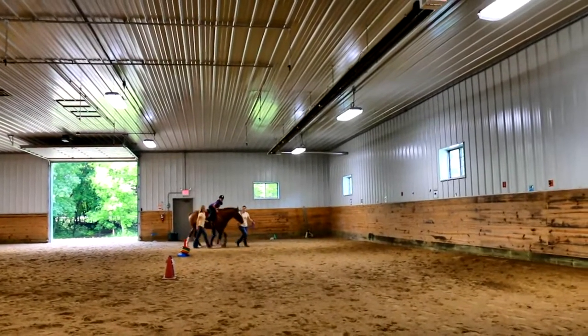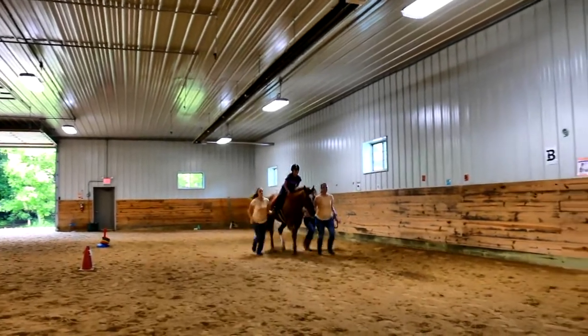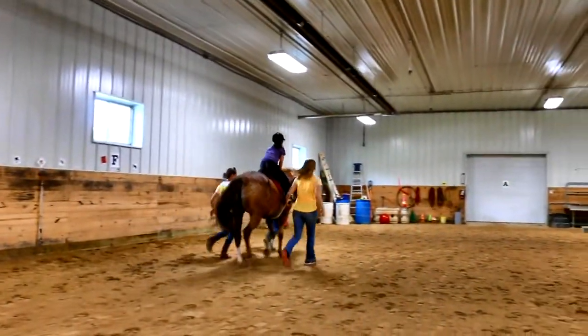Jump position in an English saddle strengthens the muscles needed for walking and running. It is very helpful in developing the heel-toe strike. It will also assist in stretching tight heel cords and diminishes toe walking.